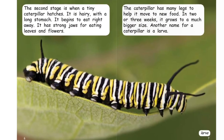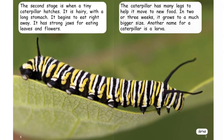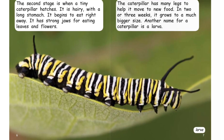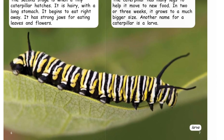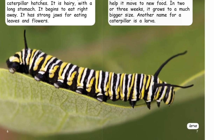The second stage is when a tiny caterpillar hatches. It is hairy with a long stomach. It begins to eat right away. It has strong jaws for eating leaves and flowers. The caterpillar has many legs to help it move to new food. In two or three weeks, it grows to a much bigger size. Another name for a caterpillar is a larva.